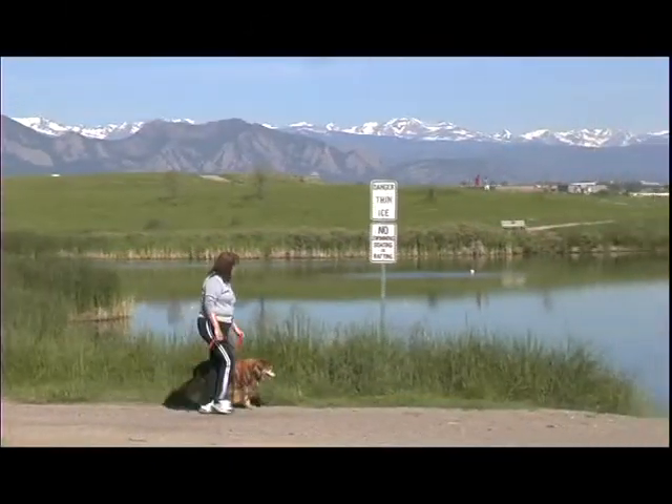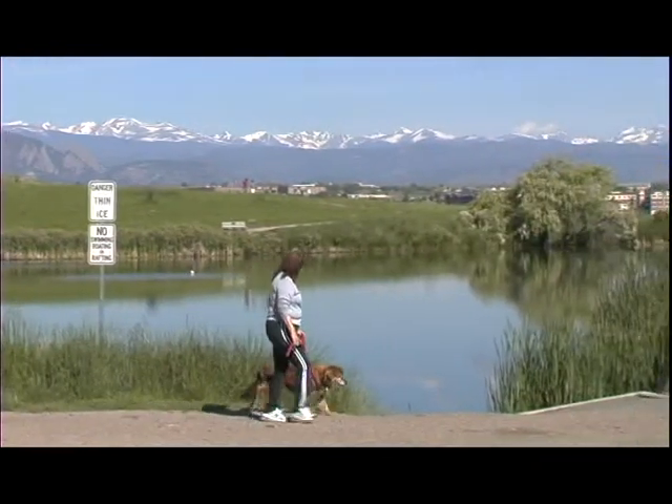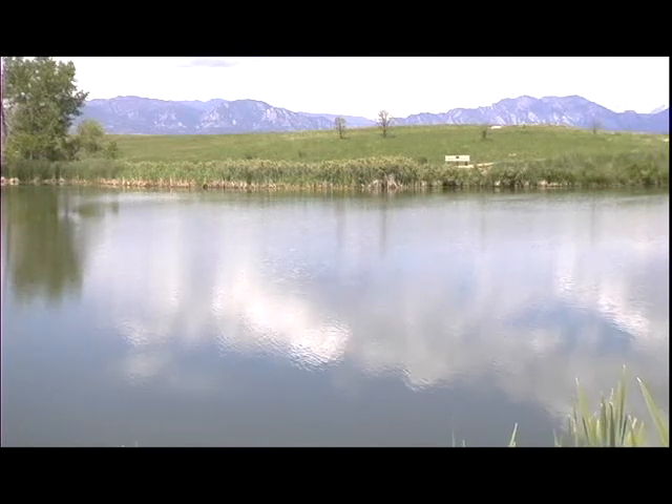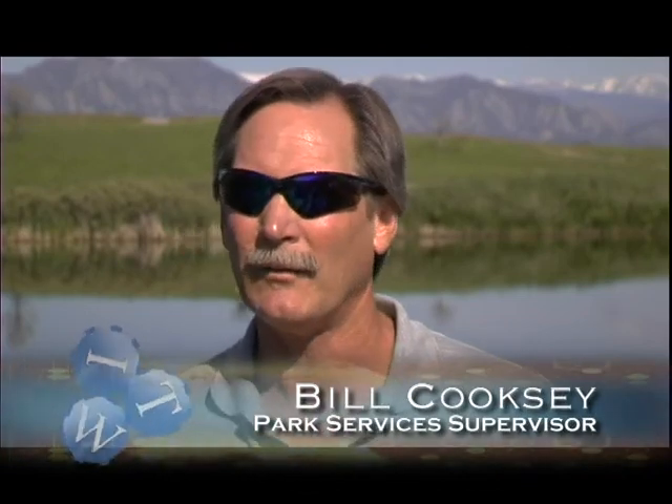We're at Josh's Pond today, one of the more beautiful ponds in our Broomfield Park and Open Space System. Water just seems to add a special beauty. It gives an aesthetic quality to any park or open space, and as you can see with the mountain vistas and the hiking trails here at Josh's, it's just a wonderful setting.